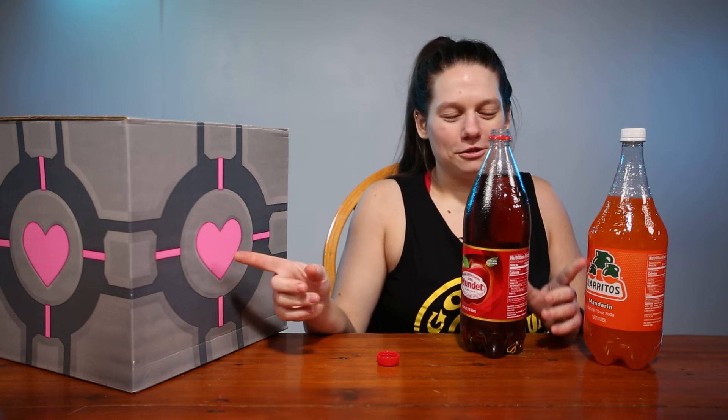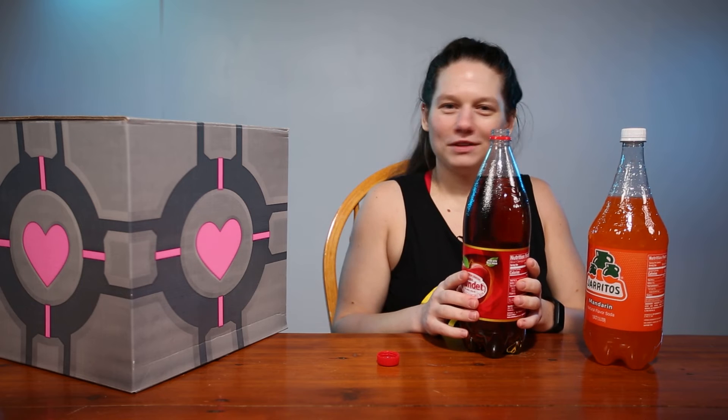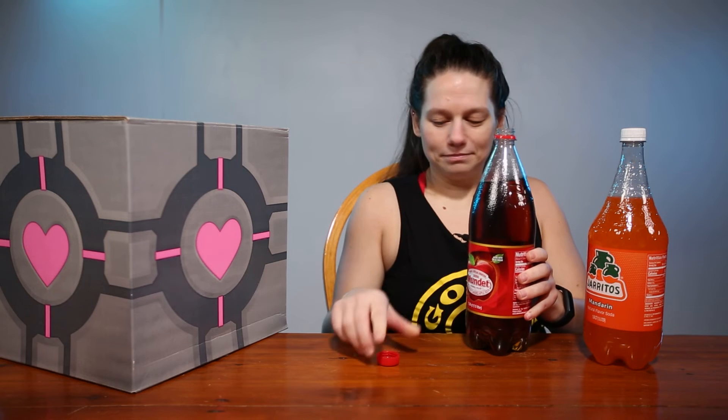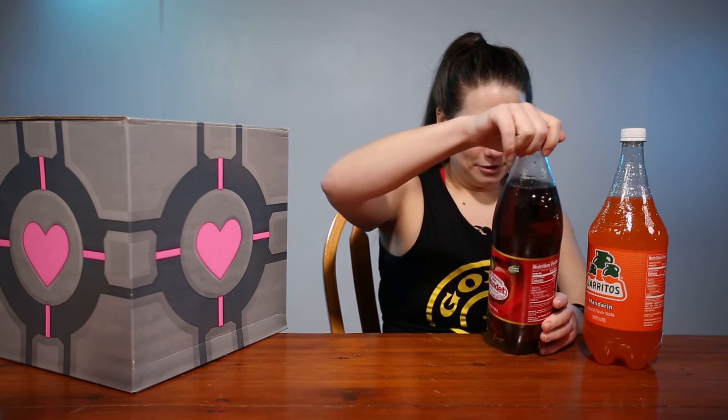I don't know if it's because of the other two, but there's no discernible flavor in this. It smells like apple juice but it doesn't taste like it. No discernible flavor — it's just like bubbly nothing with apple smell. So that's kind of disappointing.